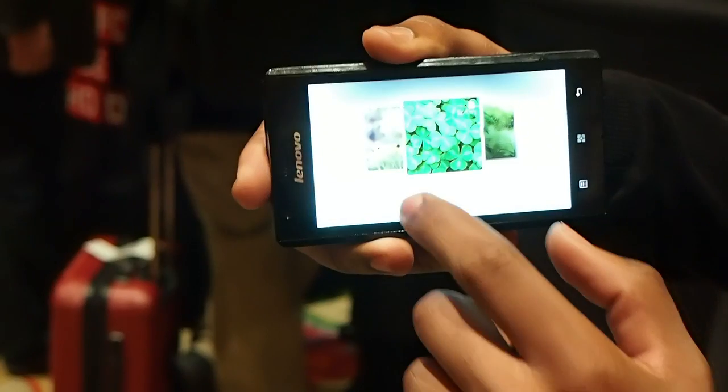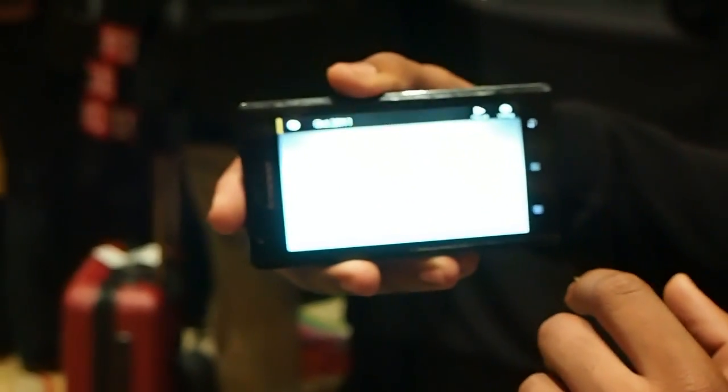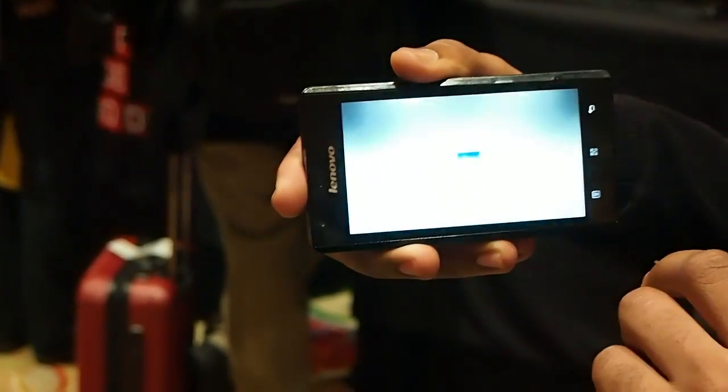Taking a step back, I can show you what the gallery app looks like. Someone's already preloaded the phone with a ton of images and they literally just fly onto the screen.